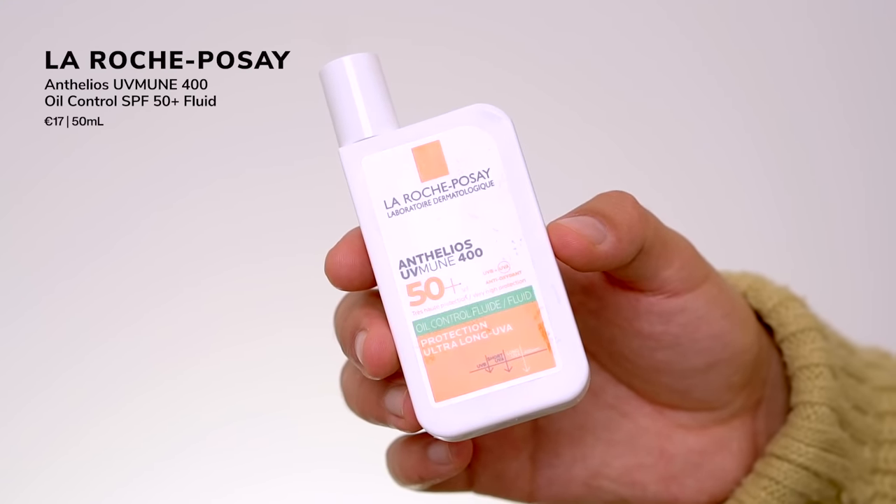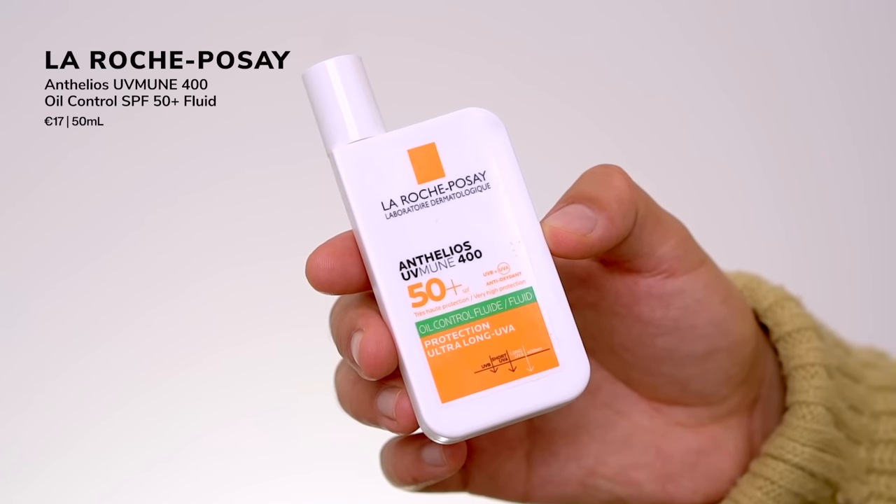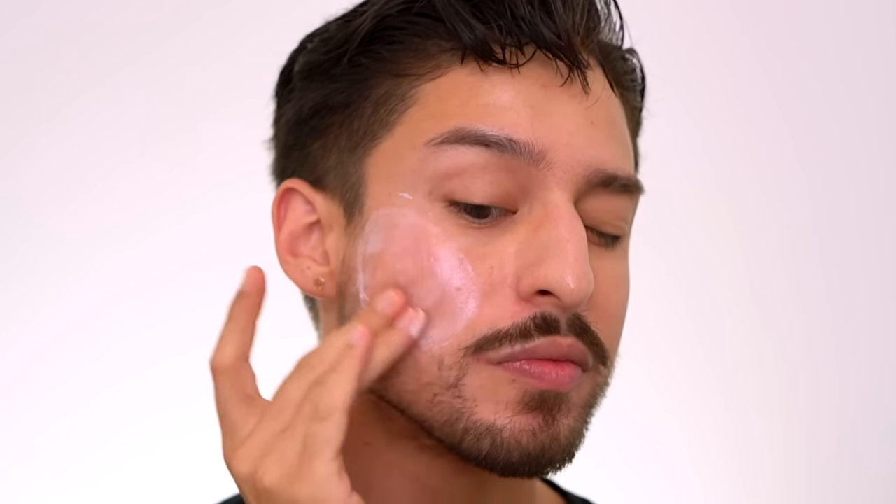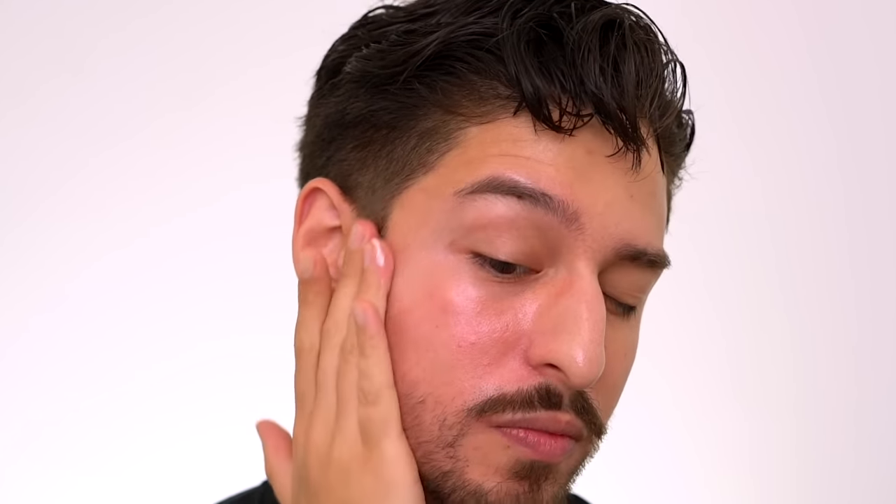Starting with the fluid: I always apply based on my face size — I've measured it. I weigh it out using my scale at about a quarter teaspoon. When I did this on Instagram and TikTok originally, everyone said I was wearing too much. So for YouTube I made sure I was wearing the correct amount. The fluid has a very signature milky texture — make sure you shake it before use.